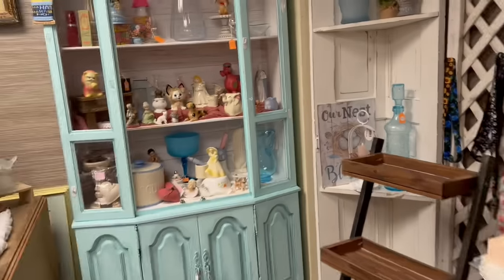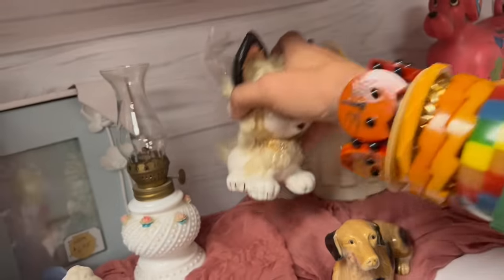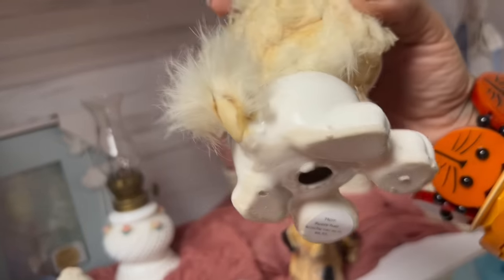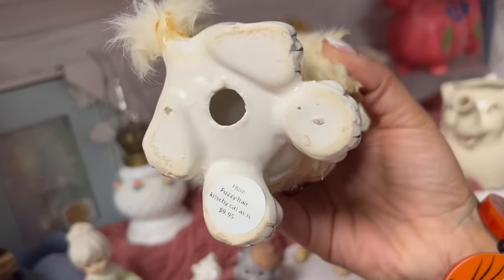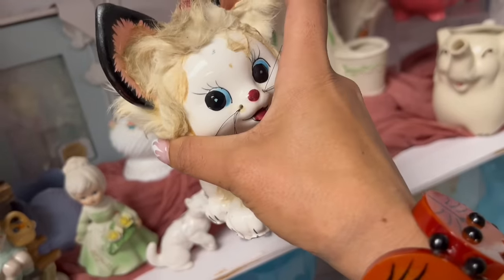They must have heard I was coming. First and foremost, the fuzzy ceramic cat — as is, 10 bucks. It's got some mangled fur, but for $10 I'll take it.